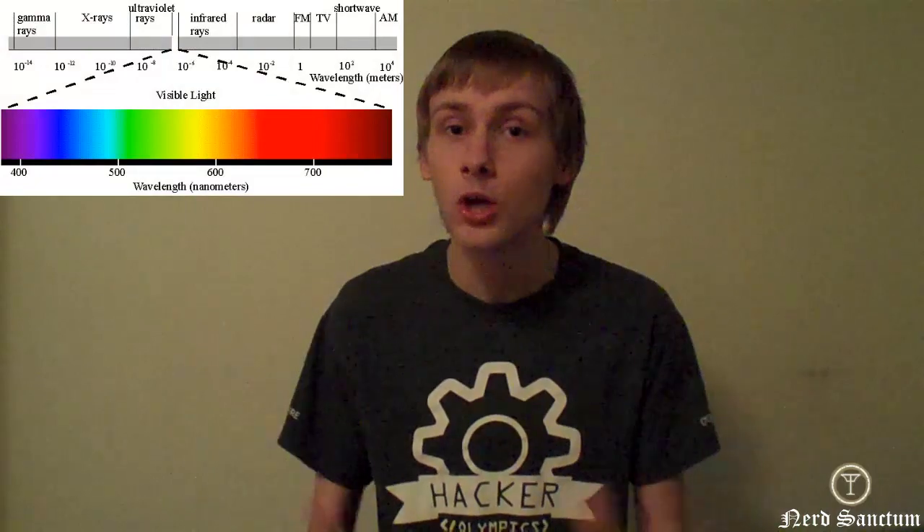Today we're going to be talking about a very special animal called the mantis shrimp. The mantis shrimp has 16 different color receptive cones, meaning it can see red, green, blue, and 13 other colors that our brain can't even process. We humans only see a small portion of the electromagnetic spectrum as visible light, but since the mantis shrimp has so many more cone types than us, it actually sees a larger proportion, giving it a lot more colors it can possibly see.